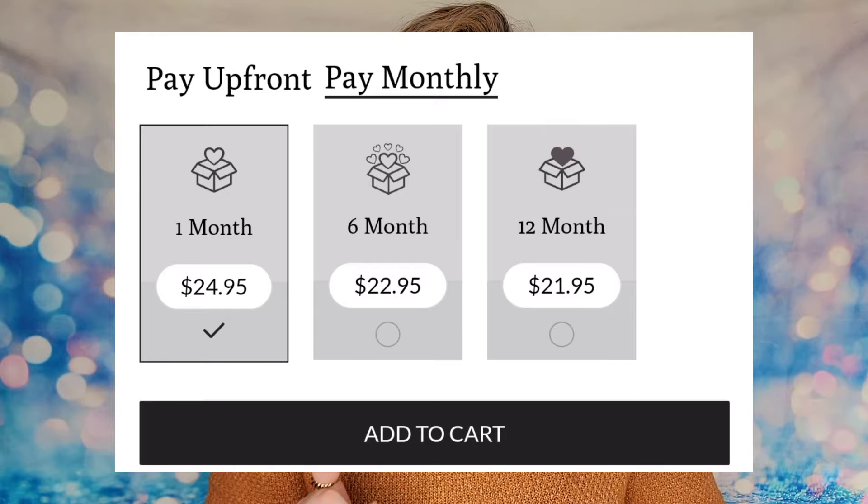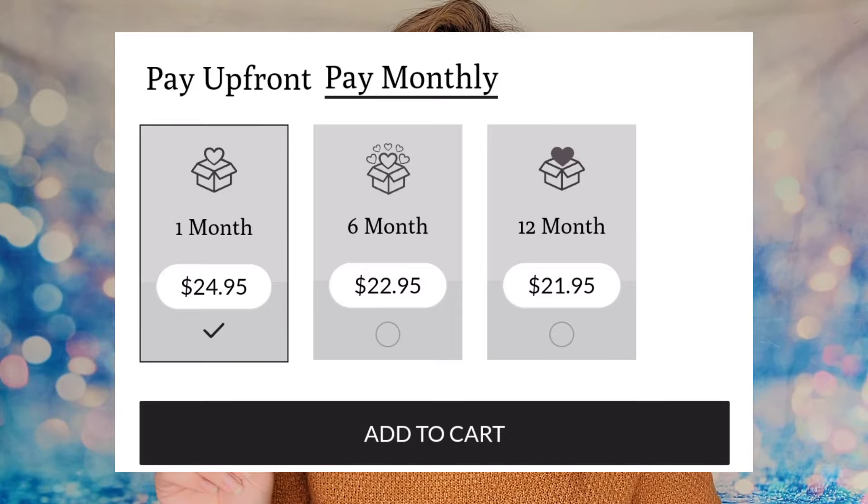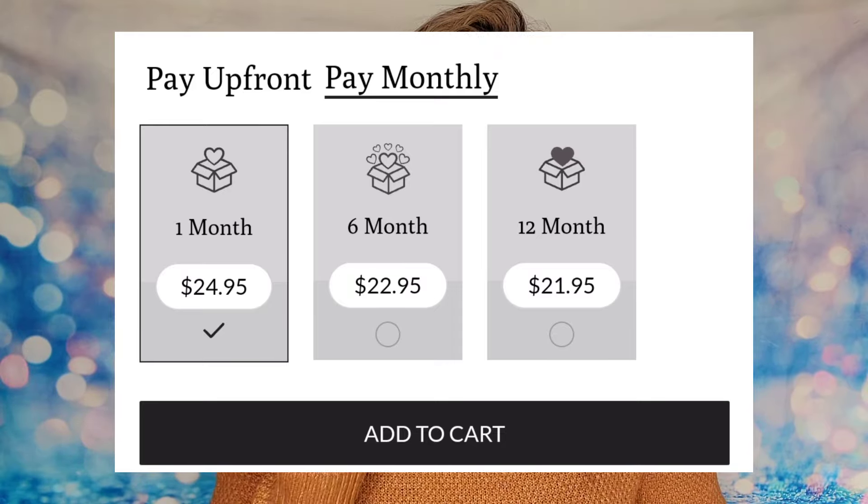You can use my discount code to save a little bit more, and if you sign up for a three-month plan it works out to being twenty dollars per box. One thing I get a lot of questions about: the three-month plan you have to pay upfront. On the website you'll see a gray box that says 'pay up front' or 'pay monthly.' It defaults to pay monthly with one-month, six-month, and twelve-month options, but if you click on 'pay up front' you can select three, six, or twelve months at a time — that's where you select the three-month plan at twenty dollars a month.